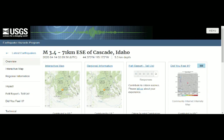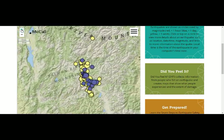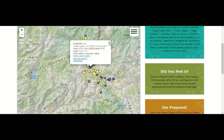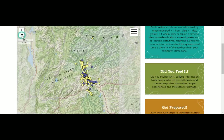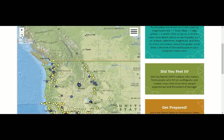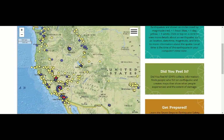Only three people reported feeling it. We have a 3.4, a 3.5, and a couple of 3.2s — another 3.5 down there as well. These are very shallow quakes in an area where magma is coming from Baja. In Baja California, a couple of months back we had a 5.3.